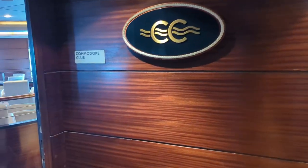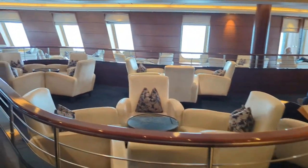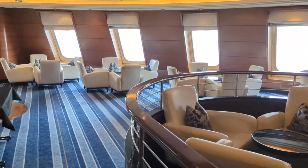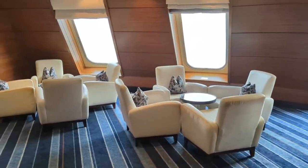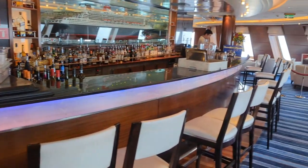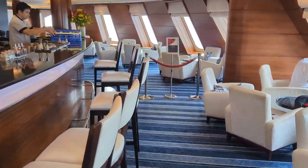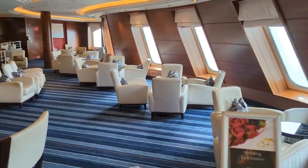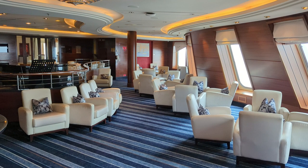Heading up the stairs to deck nine at the front of the ship, we find the Commodore Club — a great lounge for your pre-dinner cocktail. They do close the blinds over the front of the ship to avoid glare or interference with navigational equipment, so probably not the best place to watch sunset. But they have a nice long bar, great bar service, and live music in the evenings. There's a grand piano here and great piano players on board — two during our sailing. There was also a harpist that played in the evenings around five and six o'clock.